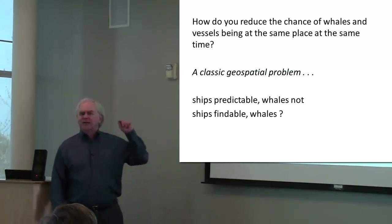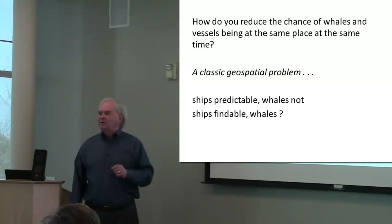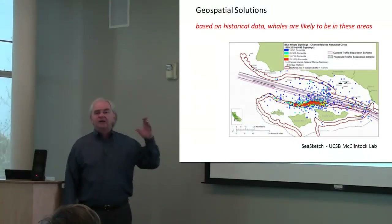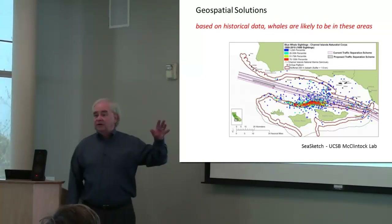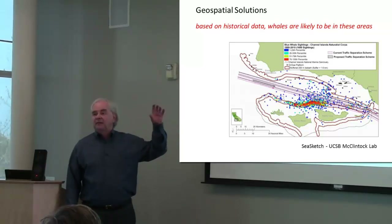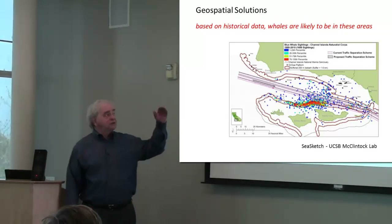Made more complicated by the fact that ships are kind of predictable and easily findable, but whales not necessarily. So how do you use geospatial tools to try to minimize the chance? A lot of things have gone on — here the SeaSketch stuff on campus has helped plan by looking at historic patterns of where whales are compared to the shipping lanes.